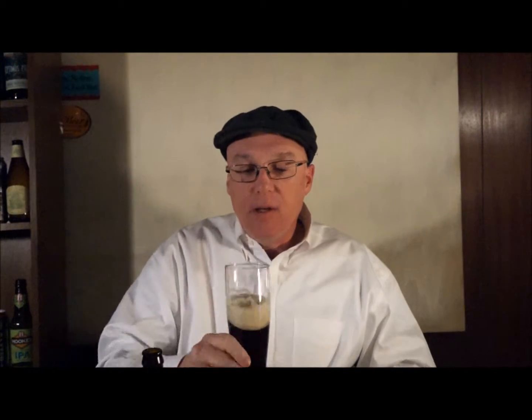It's not quite as malty as some other Dunkles I've had. I haven't had enough to say those were truer to the style, but I have had four or five right off the boat German ones over the years at some of the local German restaurants. I would call this more on the lager side, even though Dunkles are a style of lager.